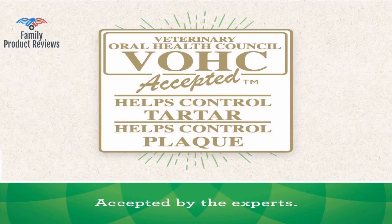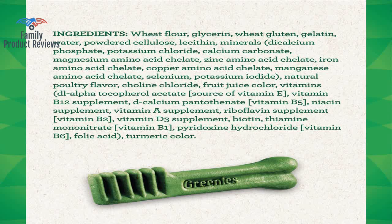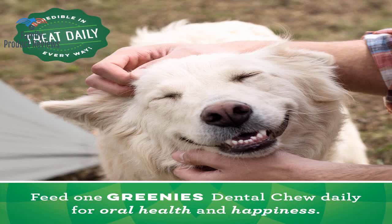He has amazing teeth, and you can only smell his dog breath if he's right up in your face. They are not a dental miracle, but for her age her teeth are in good shape — if this is due to the Greenies is anyone's guess.